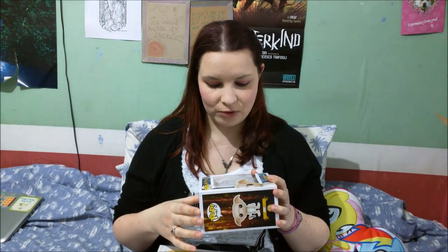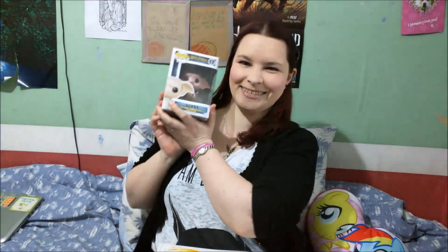All opinions contained within are my own. So the first thing I actually got today was a vinyl Pop figurine of Dobby, because I'm a huge Harry Potter fan and I've wanted one of these for quite a long time. I haven't had much luck getting hold of one, but I found one today and here he is.